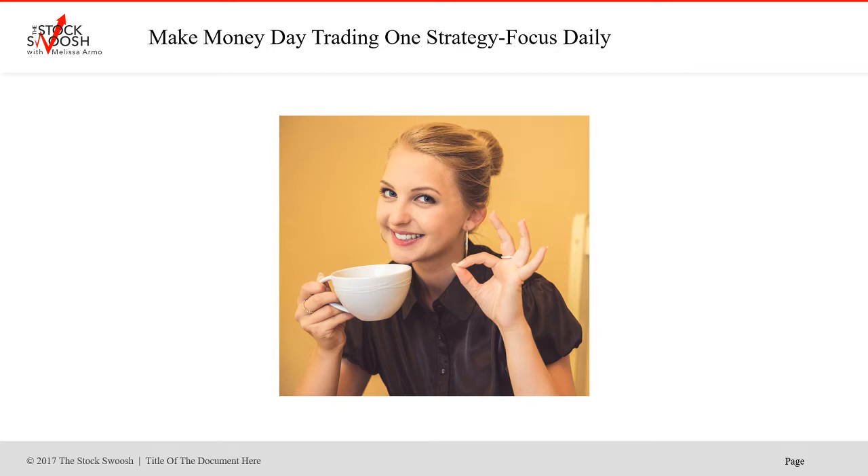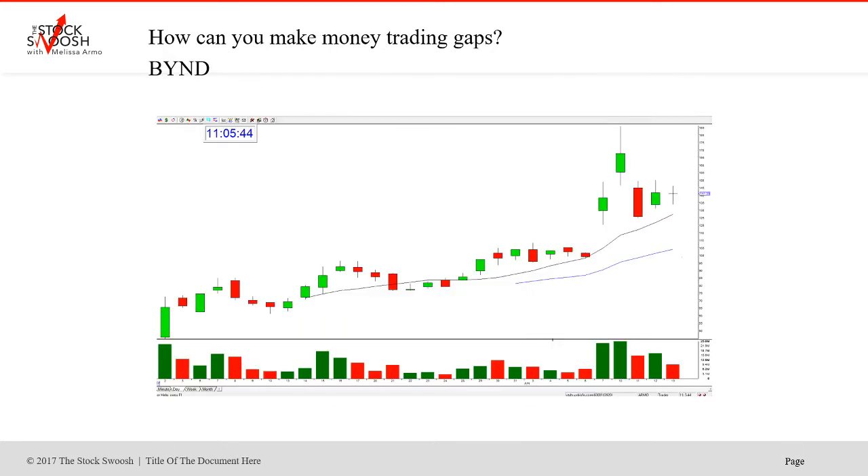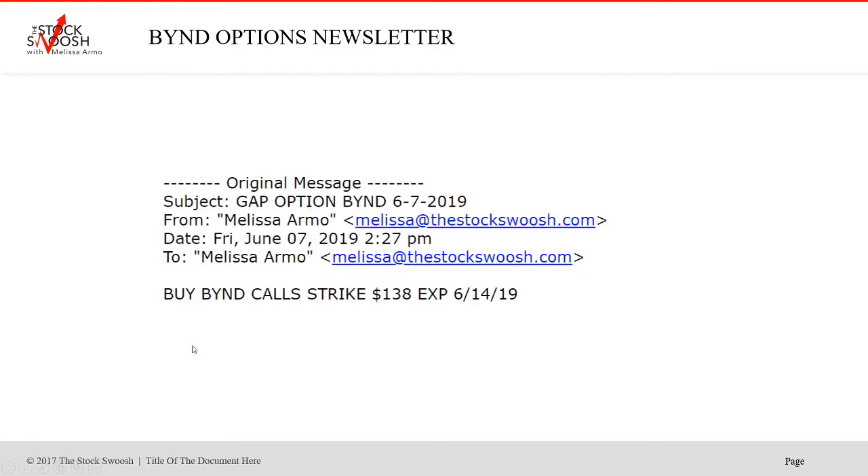I rate the gap. If it rates well, we do it. It's about focus too. How do you make money trading gaps? Momentum — but you've got to get in the right direction. In the case of BYND, most of them were calls, but there was a put and we will go over that as well.